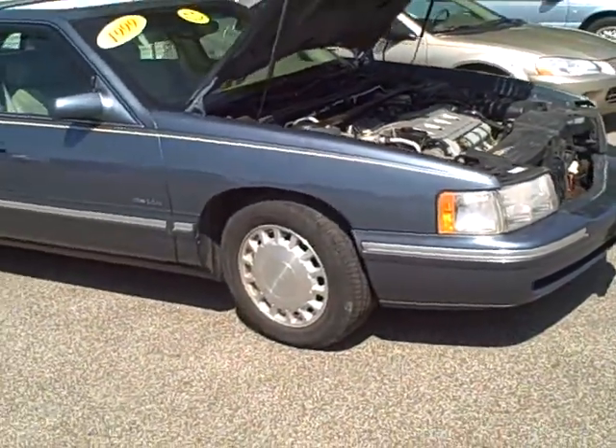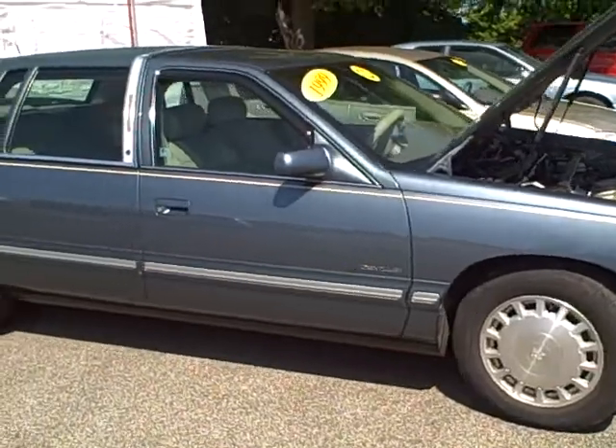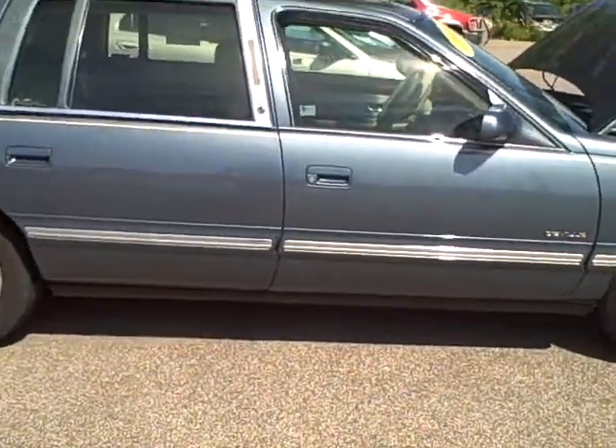Passenger side, same as the driver's — very clean. This car runs excellent, I mean what you'd expect out of a Cadillac.